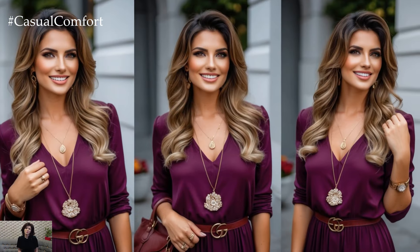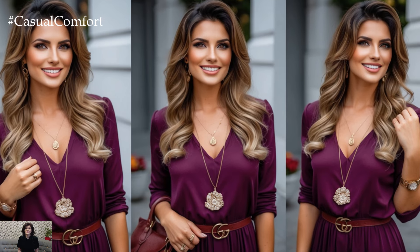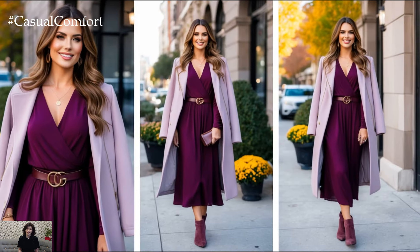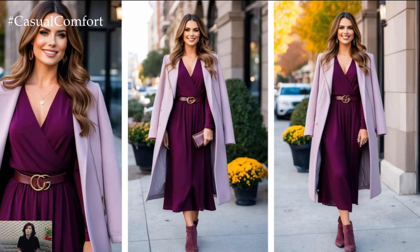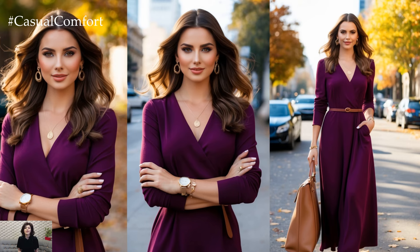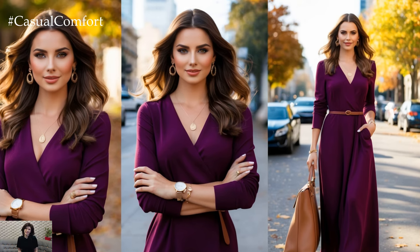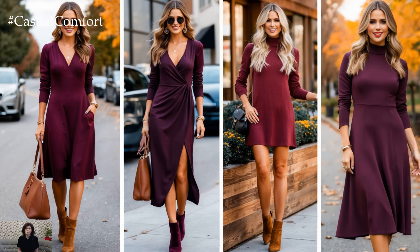For a slightly more polished yet still casual look, throw on a long cardigan or a trench coat. Cardigans in soft wool or cashmere bring that cozy autumn feel. And a trench coat, especially in beige or olive tones, adds structure and elegance to the overall outfit. It's the perfect way to layer while maintaining an air of effortless chic.